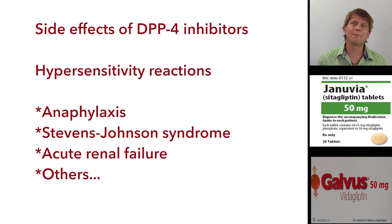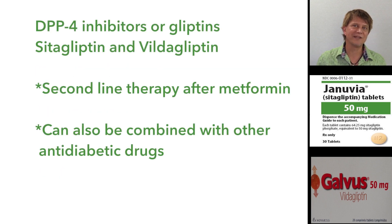The gliptins are only a second-line therapy, behind metformin. Metformin is the first-line therapy, and if that proves unsuccessful, then the gliptins would be used.